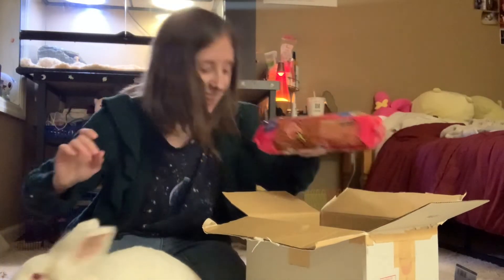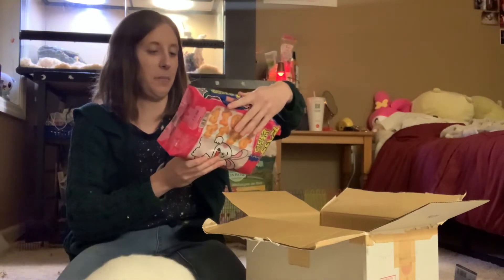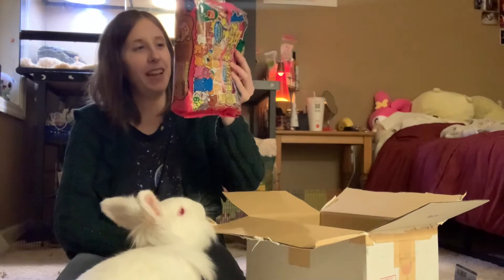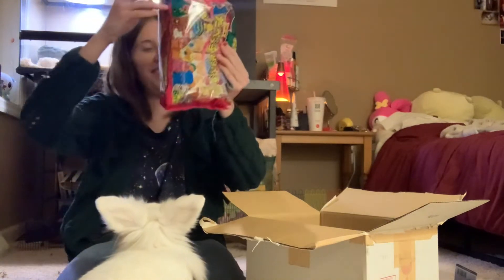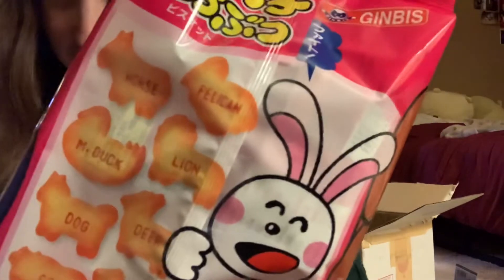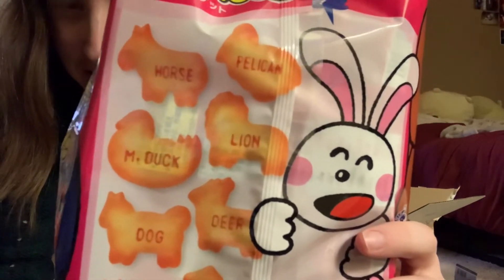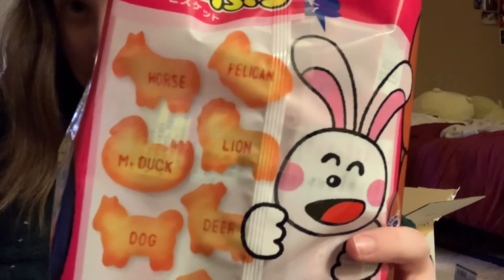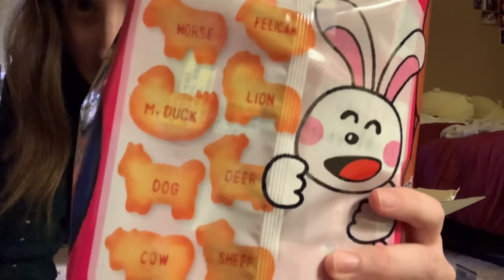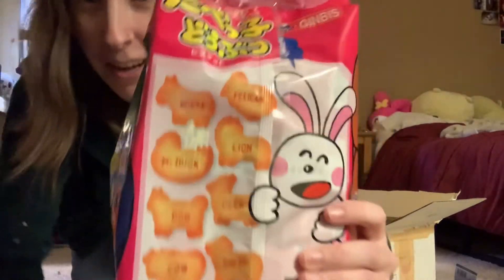We have — what is this? Tabeiko doubutsu — like animal crackers biscuit. Hell yes, there's a duck on the back — can you see this? A horse! This is backwards so I can't read it. Pelican, duck, Mr. Duck, lion, dog, deer, cow, sheep — and Carmilla!